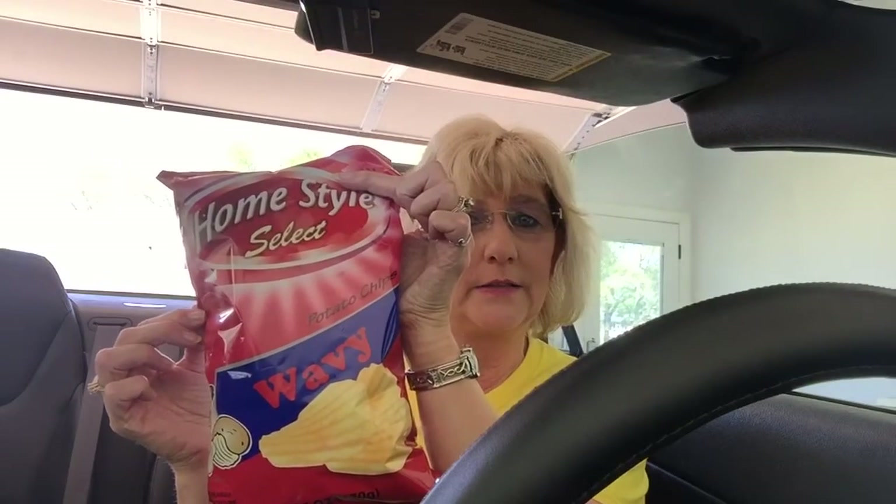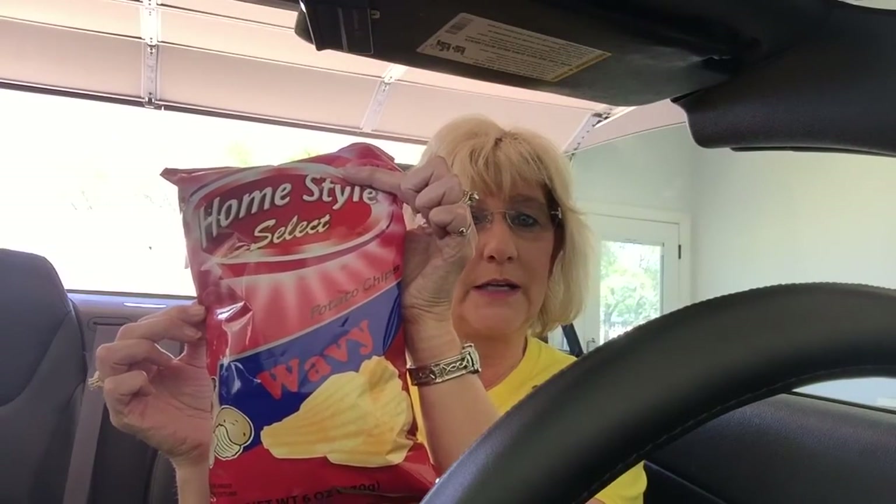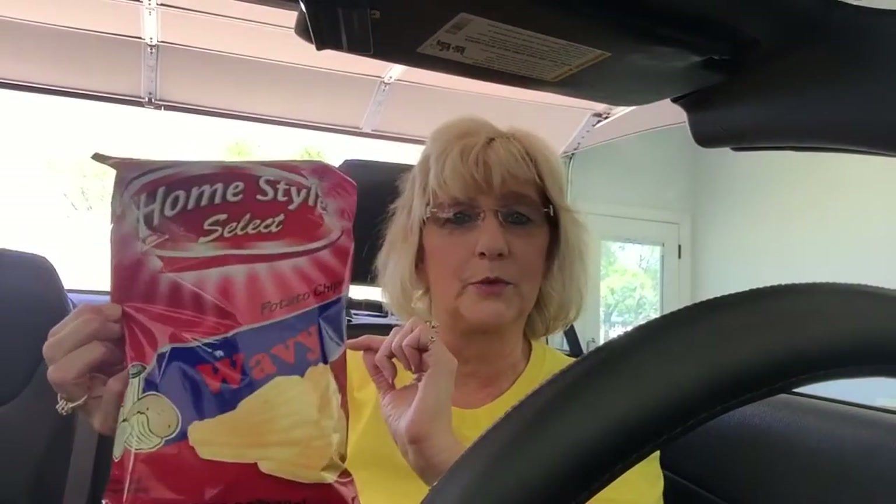First thing I got was some more of these chips. I got the barbecue kettle cooked last time — we really like them. And I got the Wavy Lays Select, Homestyle Select, Wavy. Well, they're not Lays, but you know what I'm saying. Wavy.